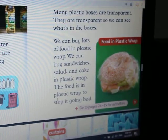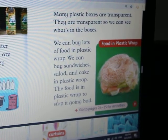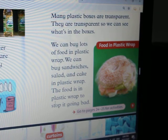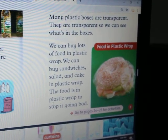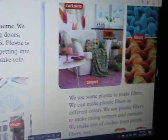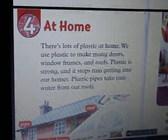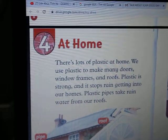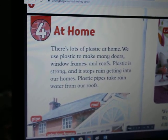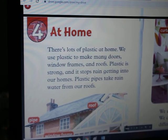We can buy lots of food in plastic wrap. We can buy sandwiches, salad and cake in plastic wrap. The food is in plastic wrap to stop it going bad. Chapter 4: At home. There's lots of plastic at home. We use plastic to make many doors, window frames and roofs.